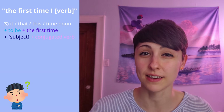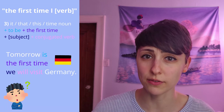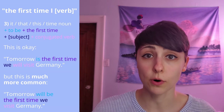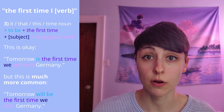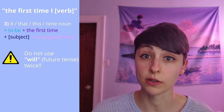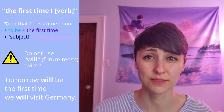You might be thinking: hold on, Indiana — can I say 'tomorrow is the first time we will visit Germany'? I think this is grammatically acceptable, but it does sound more natural to say: tomorrow will be the first time we visit Germany. The most important thing, though, is don't use 'will' twice — as in 'tomorrow will be the first time we will visit Germany.'